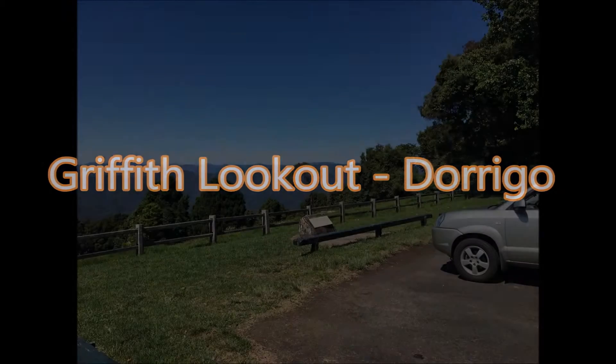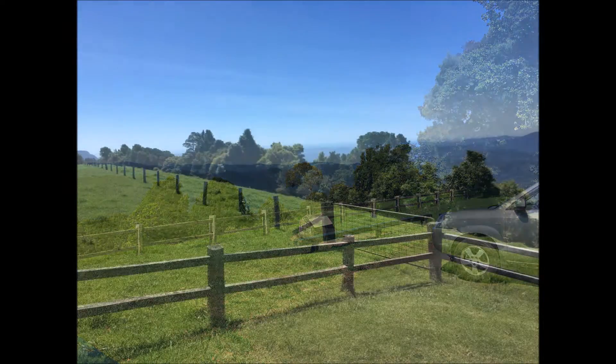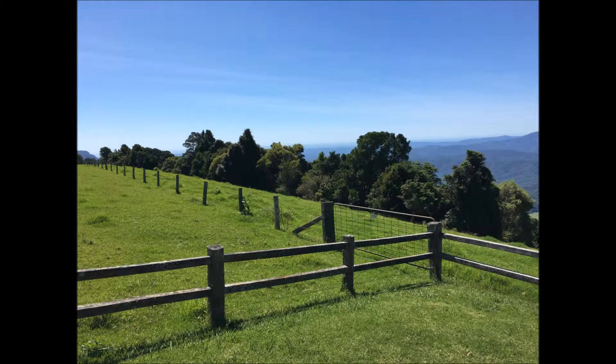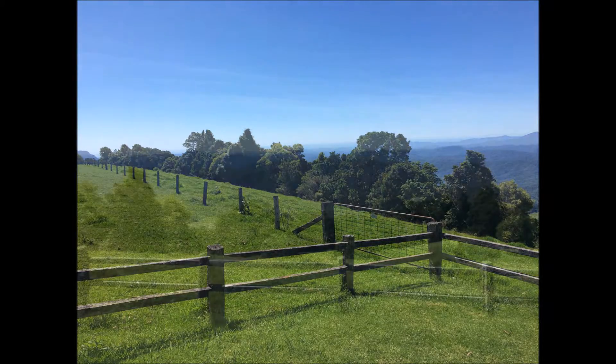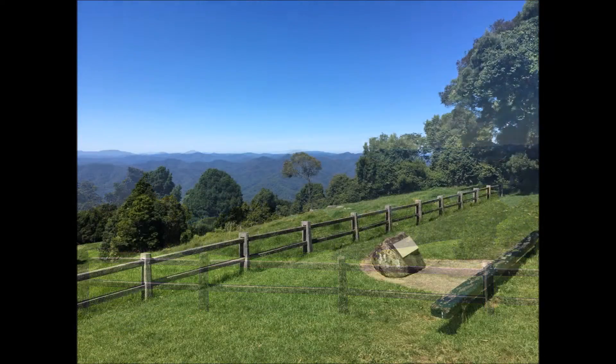Welcome to Griffith Lookout. Griffith Lookout is on the other side of the Waterfall Way Ridge from the Dorigo National Park, offering some of the most superb views on the Coffs Coast. Ahead of you are breathtaking wilderness views of the Great Dividing Range, unfolding before you as you look south. This lookout is 750 metres above sea level at the crest of the Dorigo Mountain.